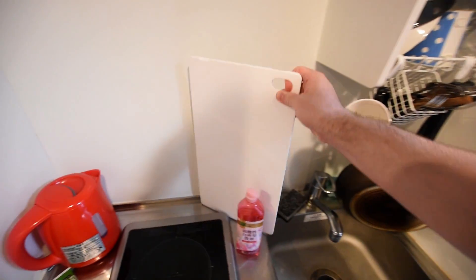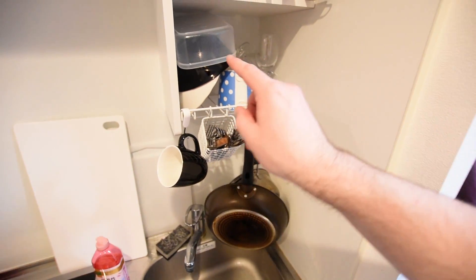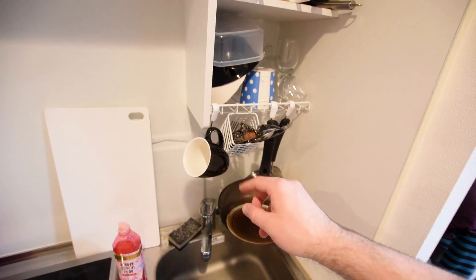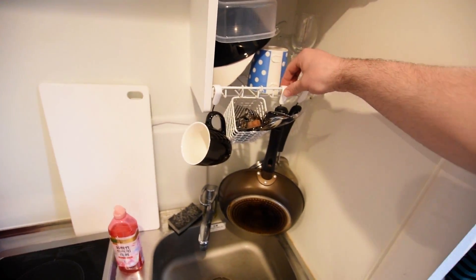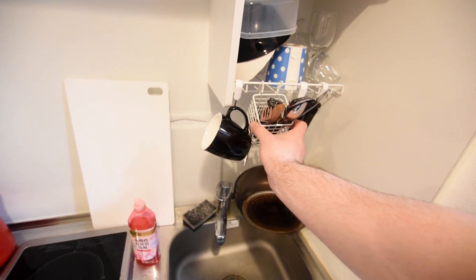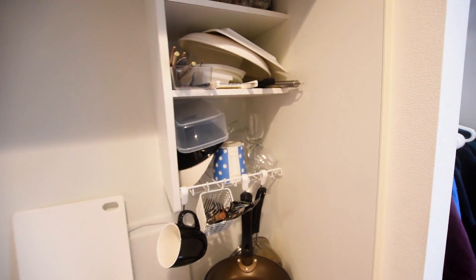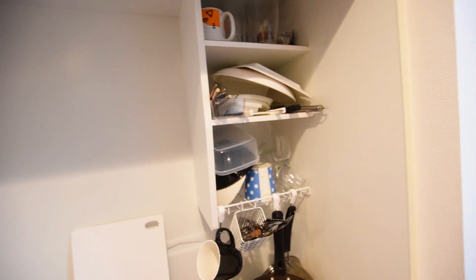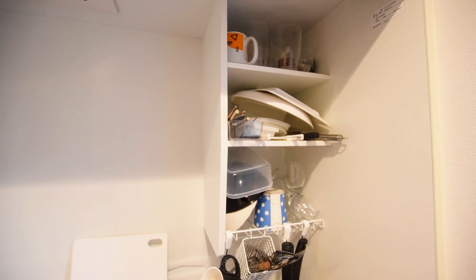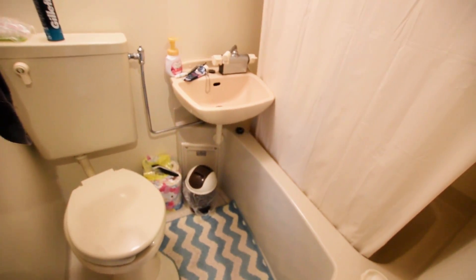I realized it was just easier and less washing-up to use a plate. From the 100 yen shop you can get these hooks — stick them on and they hang a few things. I also got this cutlery holder from the 100 yen shop, which is where most of the stuff lives since I just leave it there after doing the washing up.